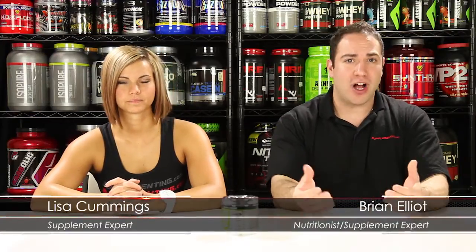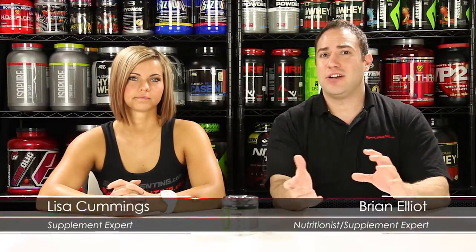Super HD Powder is going to be the same formula as Super HD in pill form — just a different way to take it. You're going to get the same nootropics and the same fat burning ingredients. If you haven't seen our other video on the pills, we'll go through the ingredient list again so you know what to expect.